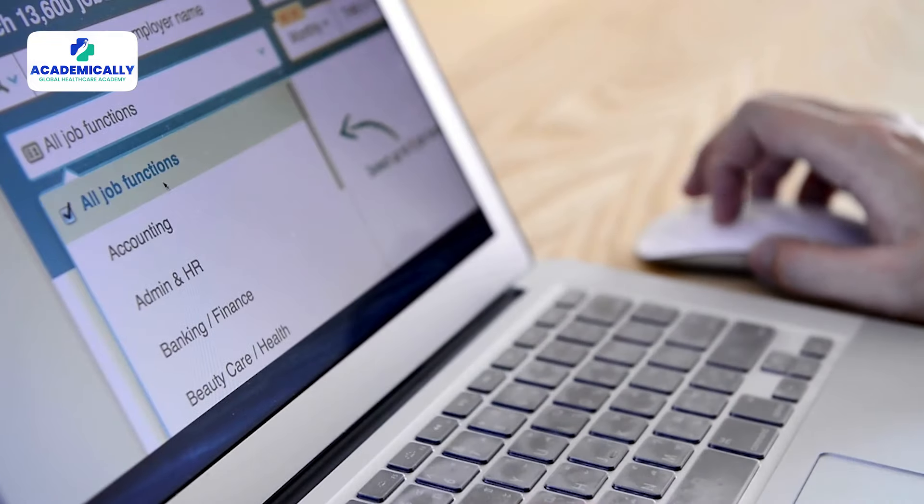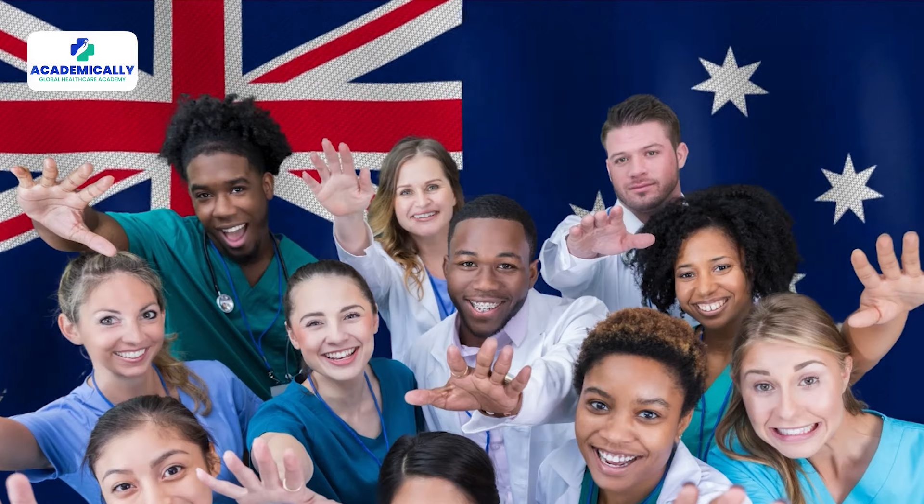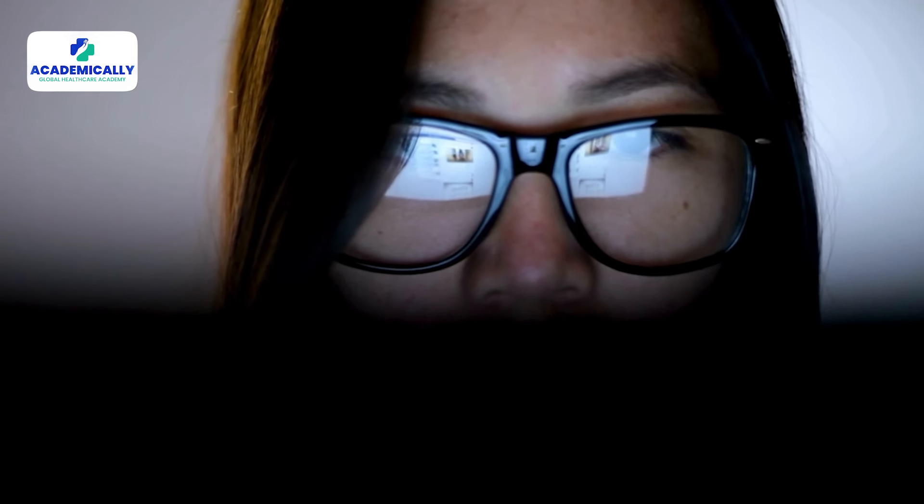Did you know that you can apply for and get a healthcare job in Australia by a few swipes while sitting in your home country? Since the incoming of online job websites, searching for your dream healthcare job in Australia has become a piece of cake. However, you must apply only through the most authentic websites to ensure you do not fall into a trap.